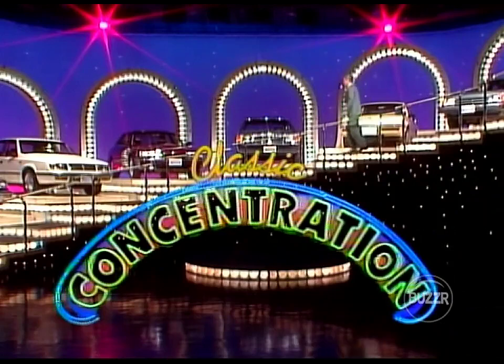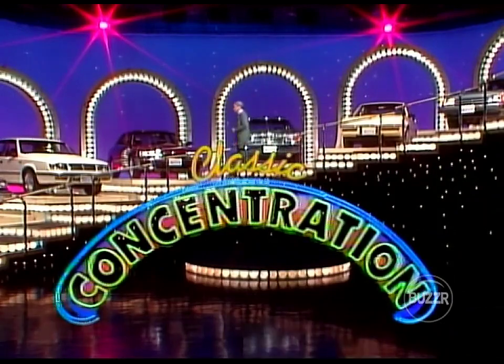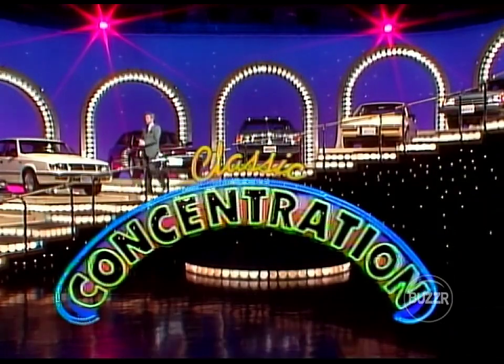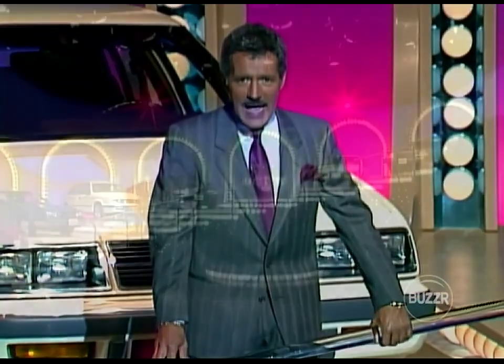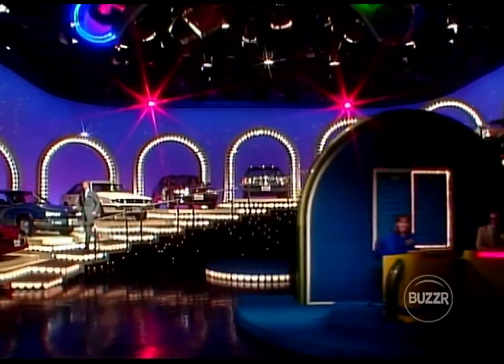And here's the host of Concentration, Alex Trebek. Thank you, Gene. Good morning, everyone, and welcome again to Concentration. We are happy to have you folks joining us for a half hour of puzzle solving. Let's go down to the floor right now and say hello to our players, shall we?